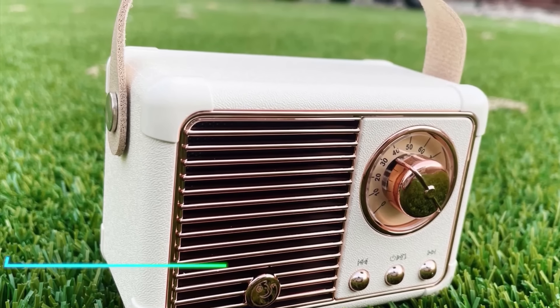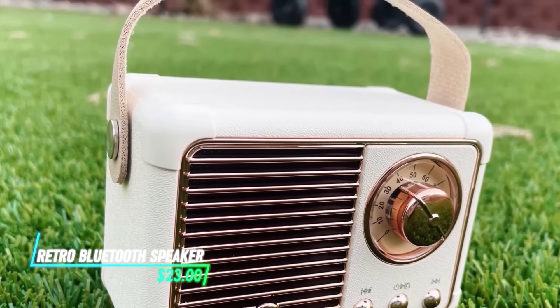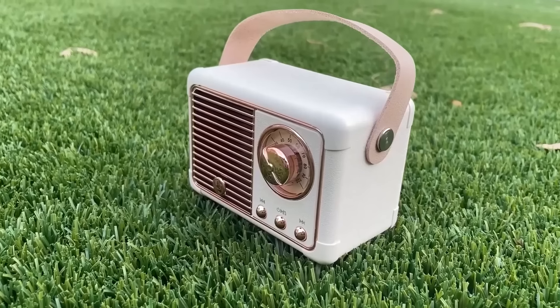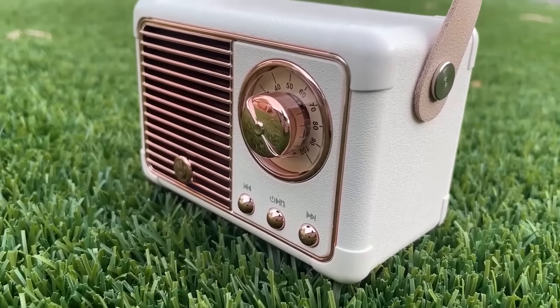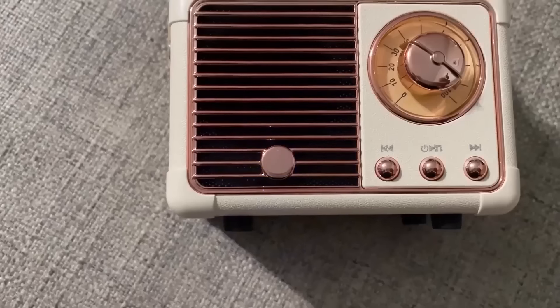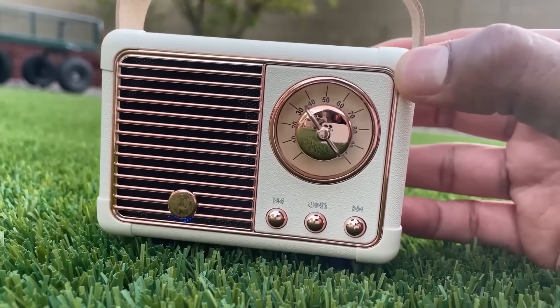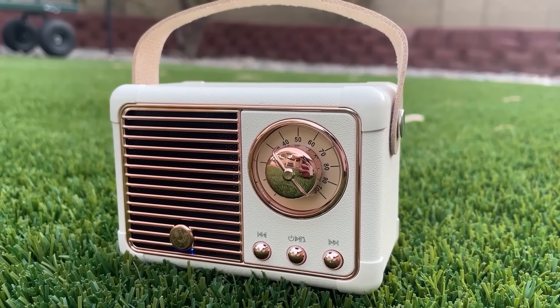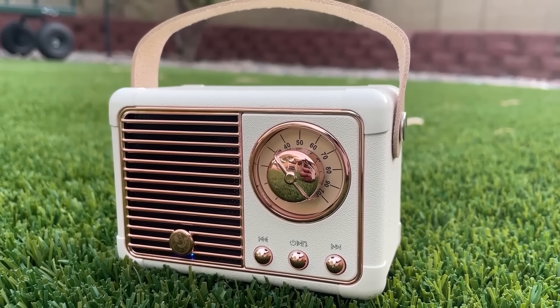Looking for a blend of vintage charm and modern technology? This retro Bluetooth speaker offers classic design with contemporary wireless capabilities. It features analog controls and a nostalgic appearance, combined with Bluetooth connectivity for easy pairing with devices. The speaker delivers clear audio quality and includes features like FM radio and USB charging.